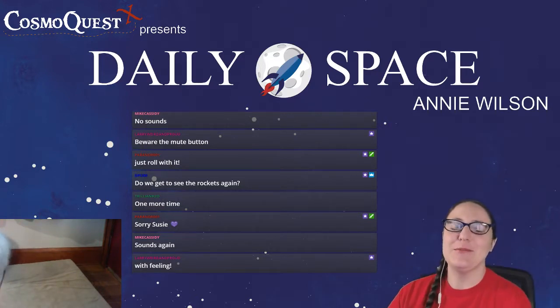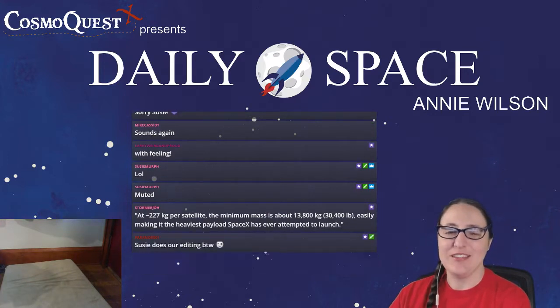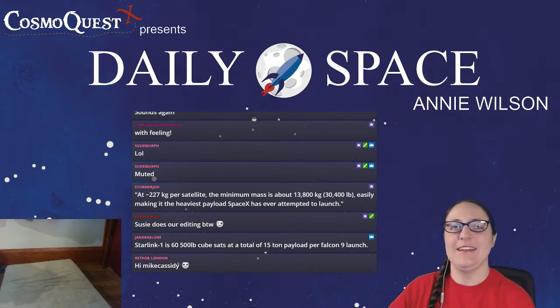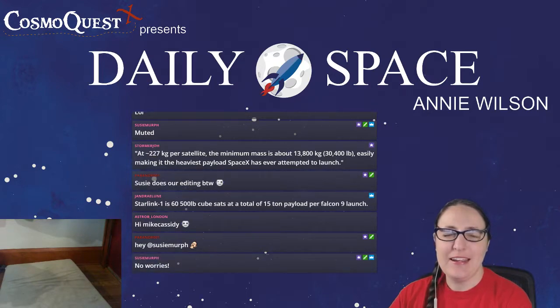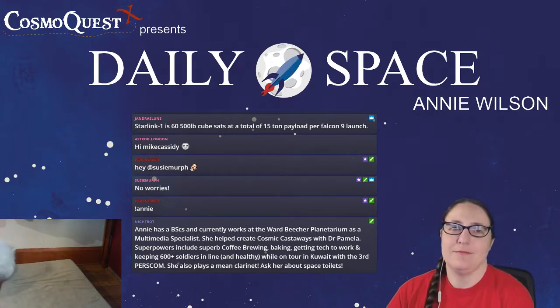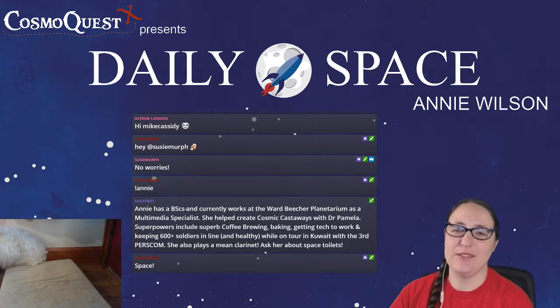Hello everybody! Welcome to Daily Space for today, May 15th, 2019, and I'm your host Annie Olson! It is a Wednesday, so y'all know what that means if you've been here before — it's spacey craft type news instead of spacey science, because I apparently am getting good at understanding spacey craft type stuff.